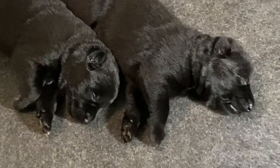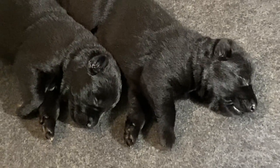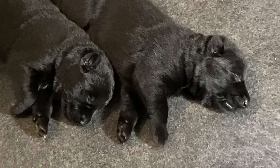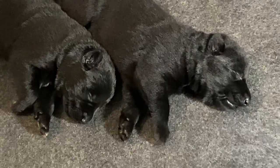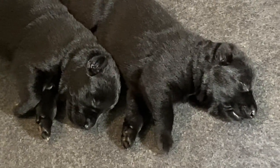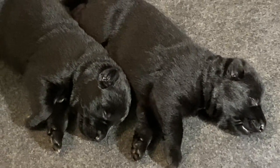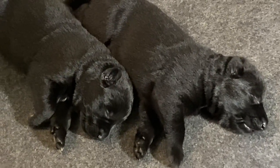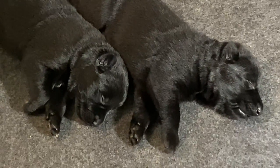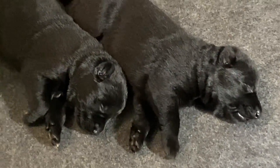Hi everybody, welcome to our digital kennel, germanshepherdman.com. This is day 11 — these puppies are 11 days old. For those of you that have been following this litter, we've been shooting videos every day from their birth, so this will be the 12th video. We shot the first one when they were two hours old and I've just been doing this every day — thought it would be fun.